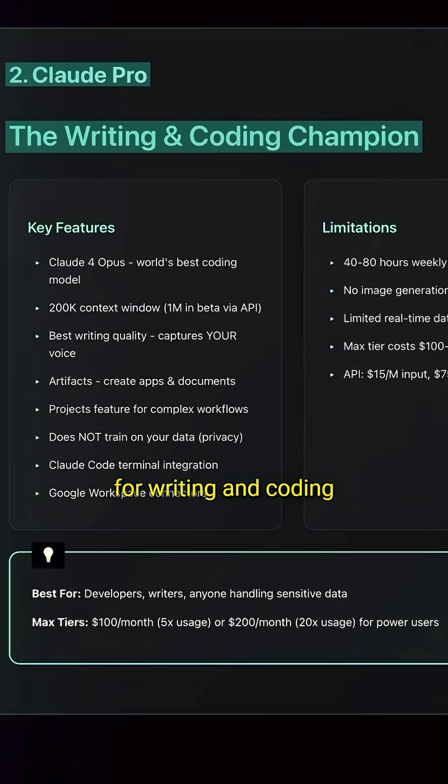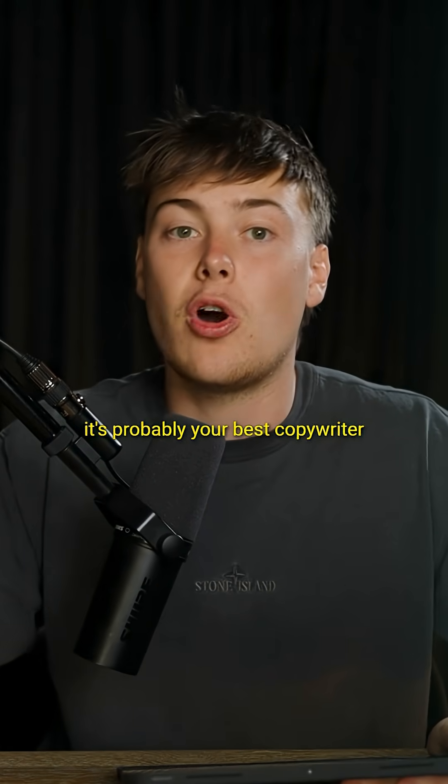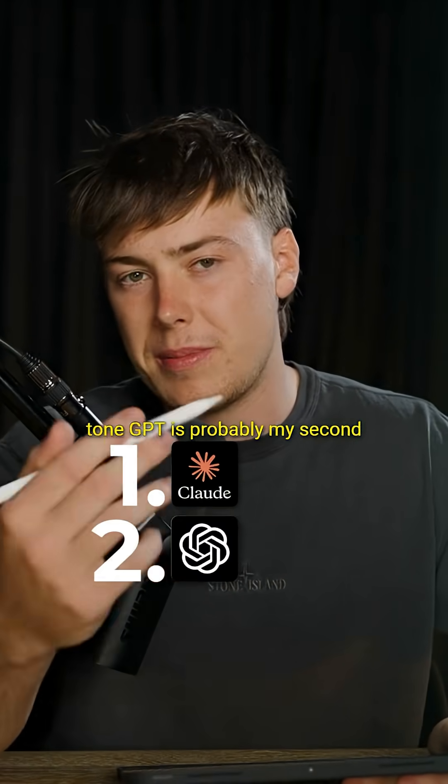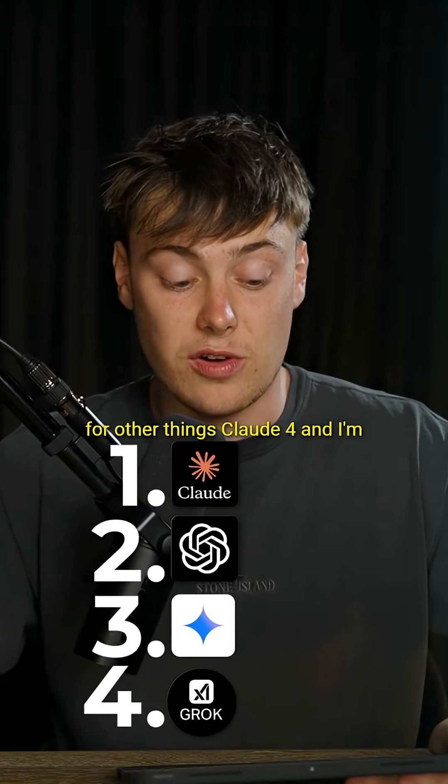Claude is my go-to model for writing and coding. If you configure it correctly, it's probably your best copywriter because it has the most natural tone. GPT is probably my second favorite over all the models, followed by Gemini, and I don't really like Grok for copywriting, but it's very good for other things.